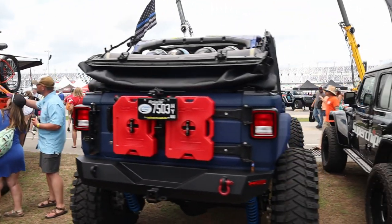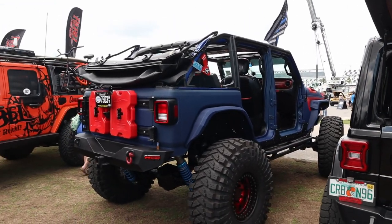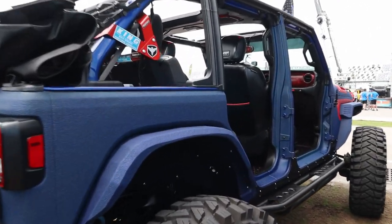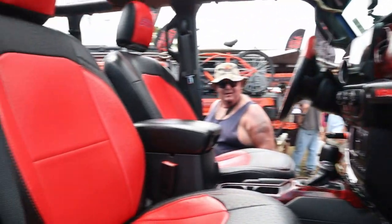It's from Kentucky. It's got Raptor Line Blue coating — I don't believe this one goes off-road much. That is extremely nice but there's not a scratch on it.